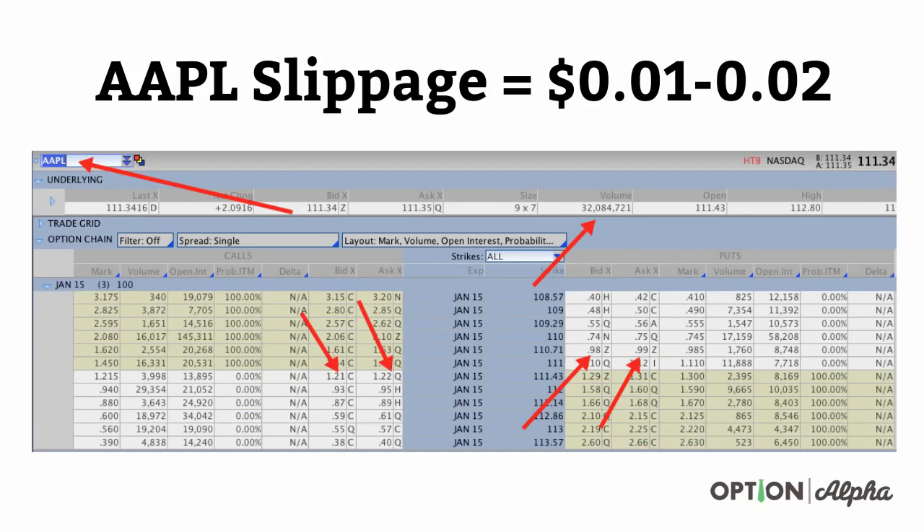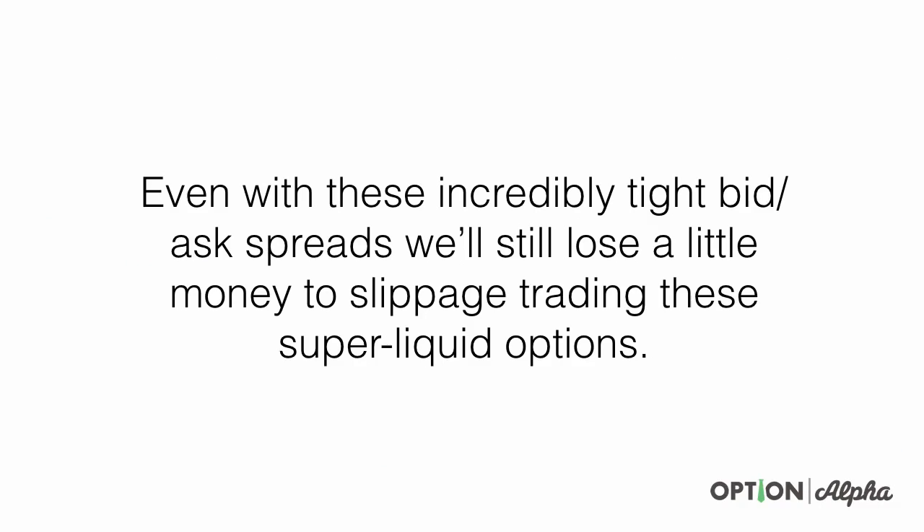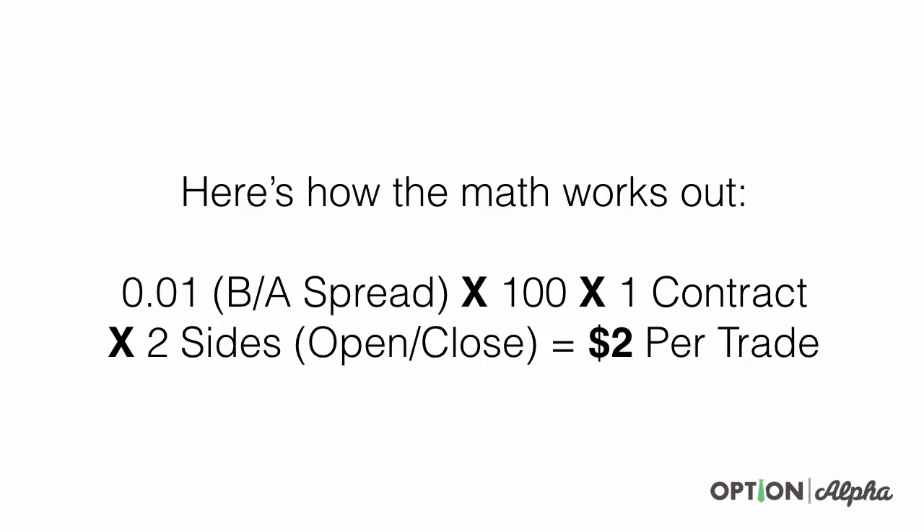Apple is another great example — a highly liquid stock with highly liquid options. Look how many people are trading the volume and open interest for each of these contracts in Apple. There's a lot of liquidity in these markets, which means there's very minimal slippage — not a lot of difference between what you can buy an option for and what you can sell it for, the bid-ask spread.